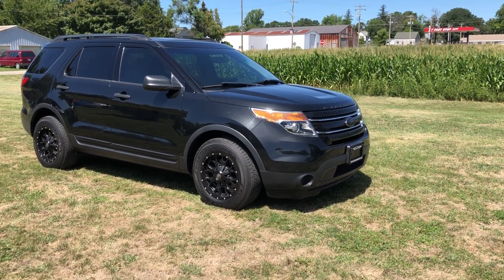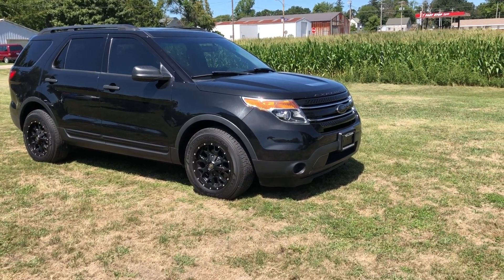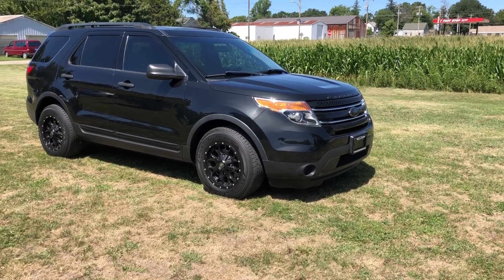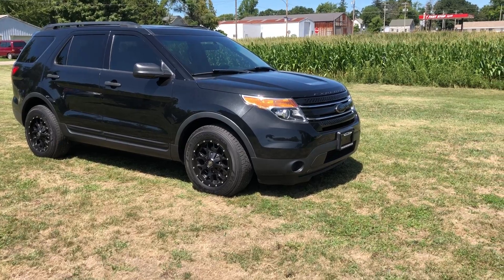Hey guys, this is Tim Dawson with Mounce Automotive. Today I got a 2013 Ford Explorer XLT. This thing's super nice. I'm gonna walk you around this SUV real fast and share some features on it.